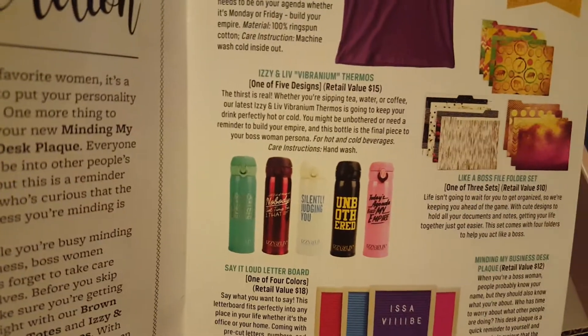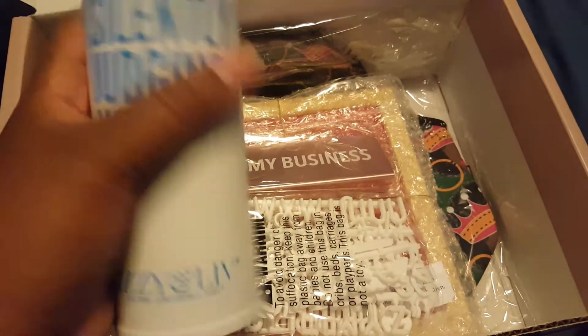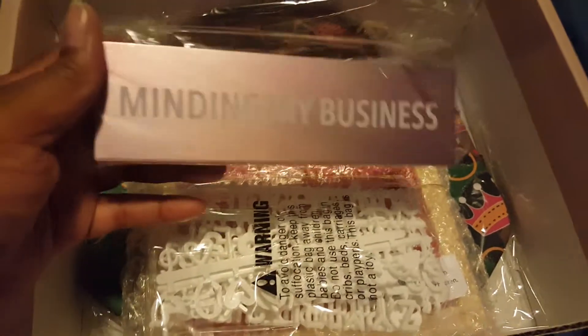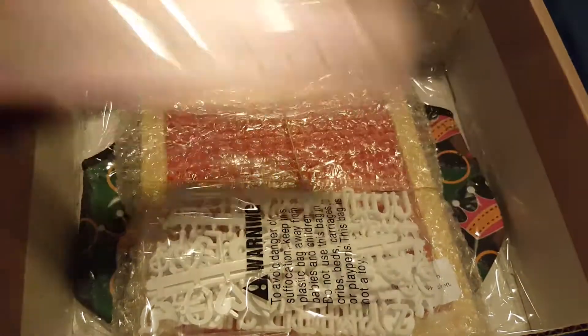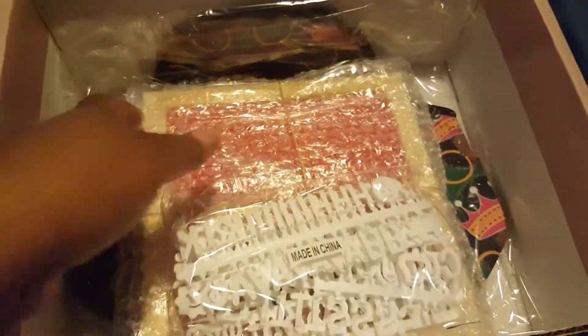We have another one of these thermals and they're $15. And a little desk sign that says 'Minding My Business' — it's adorable.